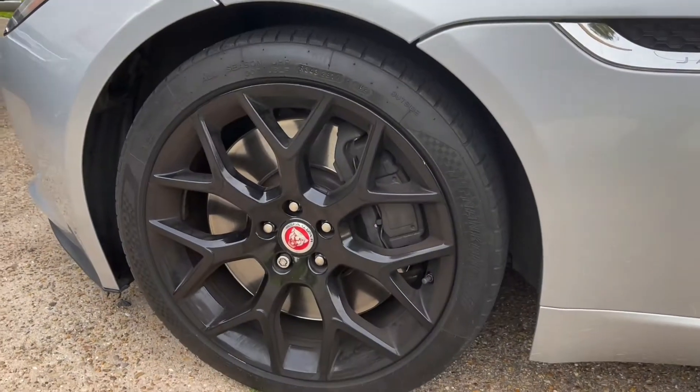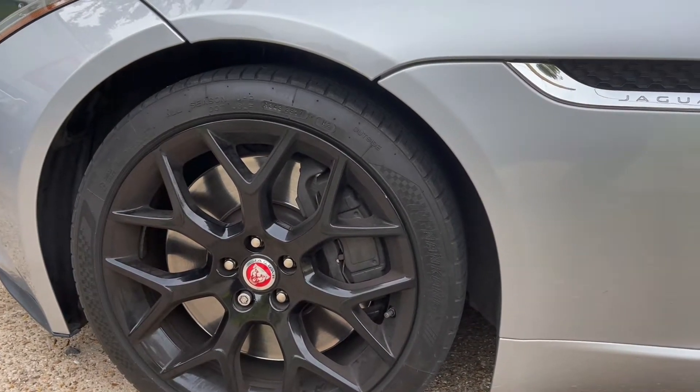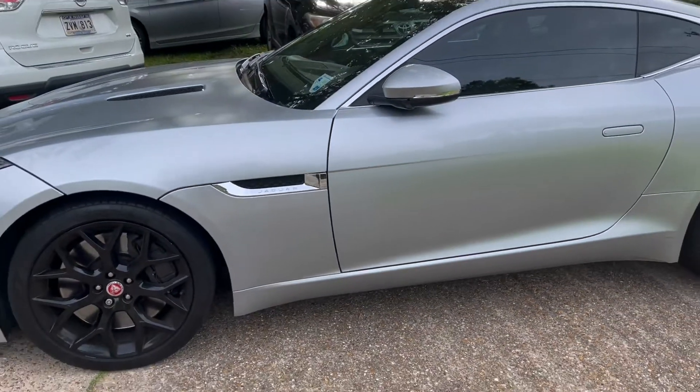It's a great car. For everyone who loves sport cars, I recommend you this one, over here.